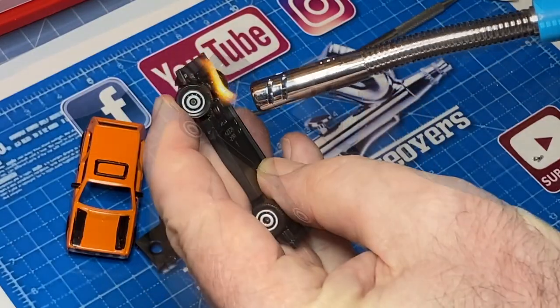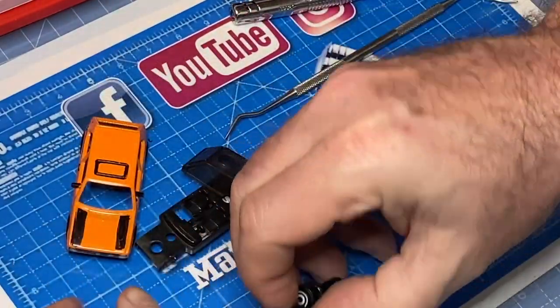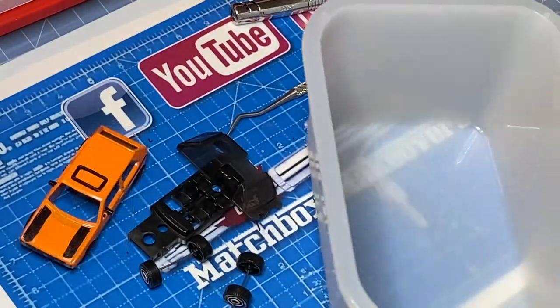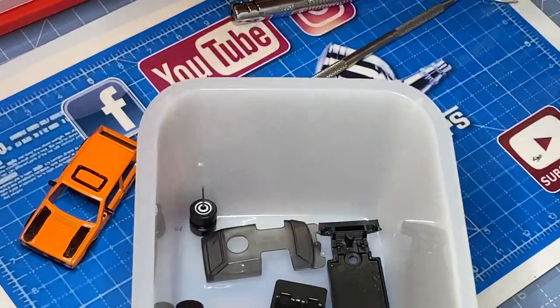Ever seen this technique used before to pop off the wheels? It only works on a plastic base and it takes a nanosecond and a little bit of pressure and they just fling right off. I think there's going to be a wheel swap in this little guy's future though.